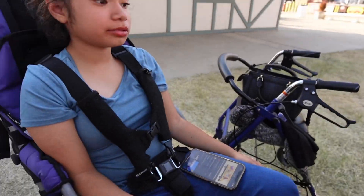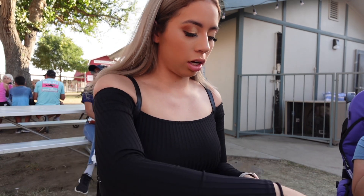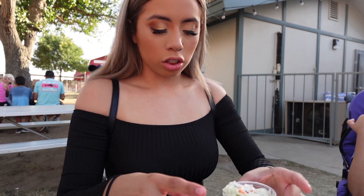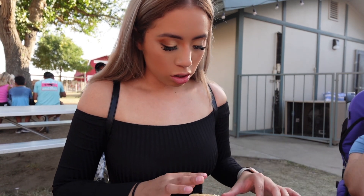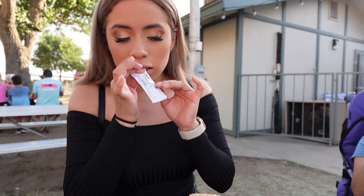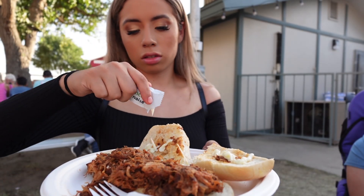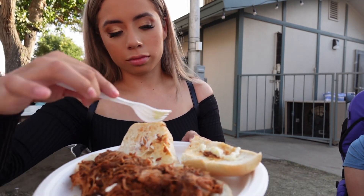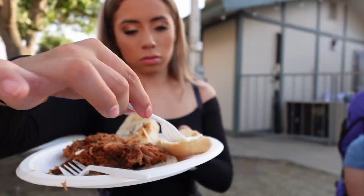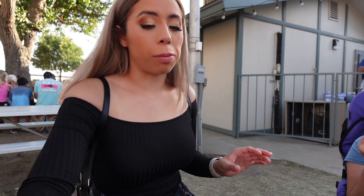You guys want to see what I got? I'll show you guys a little bit later. I open it up and I'm gonna add the mayonnaise and rub it. That looks so yummy. That's bomb.